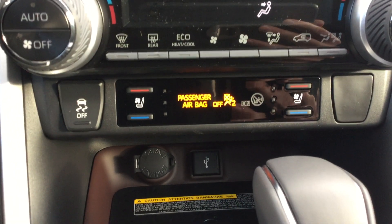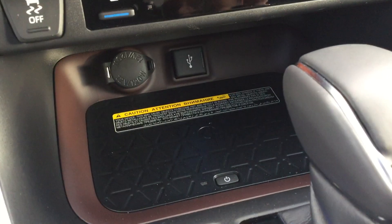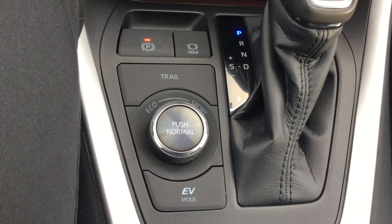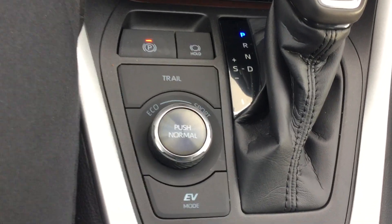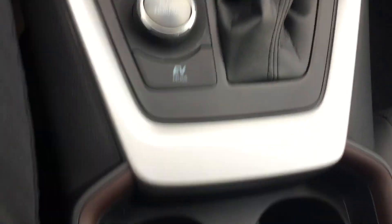Right below that we have our traction control to the left, along with the heated and ventilated seat controls. We have a wireless charging pad, a USB hookup for Android Auto and Apple CarPlay, and some of the different drive mode settings. We have Eco, Sport, and EV mode — which is electric vehicle mode — so if you want to drive completely on electric, it is possible, which is really nice. We also have our cupholders and center console with two USB charging ports.